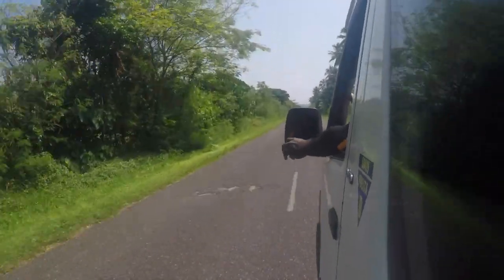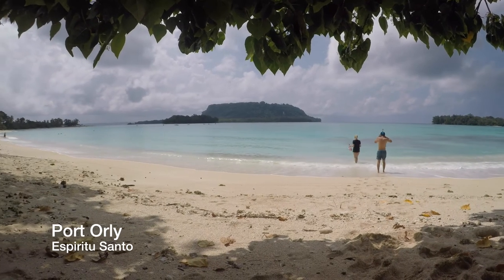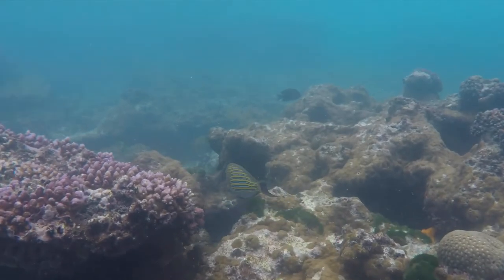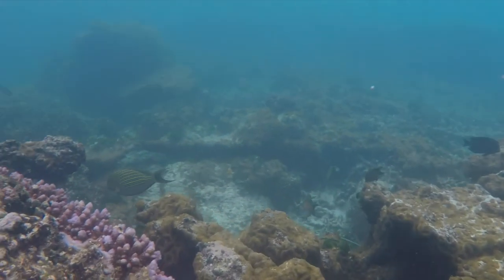We had a whole day here so Edna and Was took us over to Port Orley, about a 15 minute drive away. It's a beach full of coral and sea life and it was our favorite snorkeling spot.